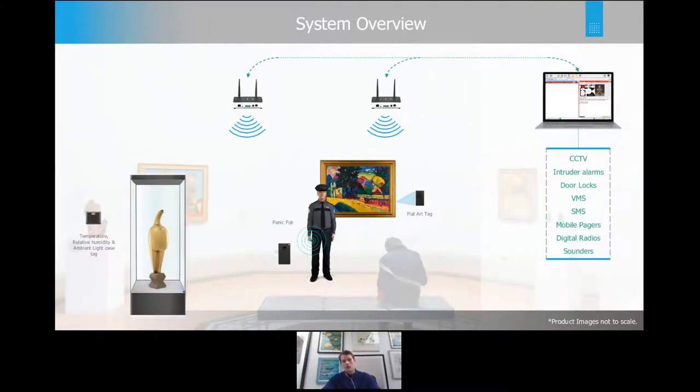This slide gives a system overview. You can see readers at the top and on the right the front-end software. There are three basic tag types shown: the flat art tag at the center would be adhered to the back of a Kandinsky, monitoring for acceleration and changes in temperature, humidity, and possibly vibration — if you're concerned about the picture being vibrated due to footfall, banging doors, or whatever it might be.